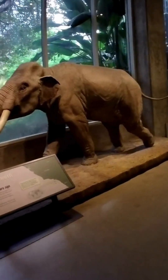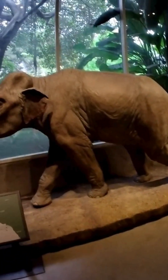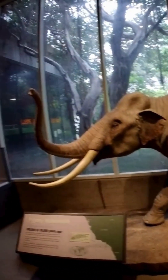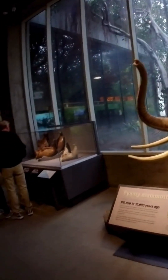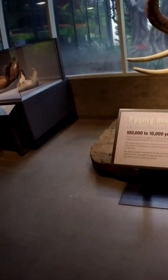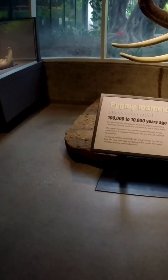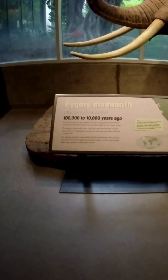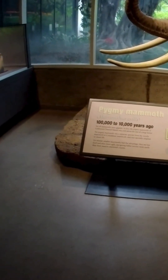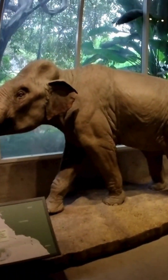Here we have a life-sized representation of a pygmy mammoth, a fascinating example of evolution. These mammoths, which were about the size of a modern elephant, lived on islands where resources were scarce. Over thousands of years, they shrunk in size to survive — a process known as insular dwarfism. It's incredible to think about how long they thrived on these islands; their species evolved and survived for 60 to 70 thousand years before going extinct.